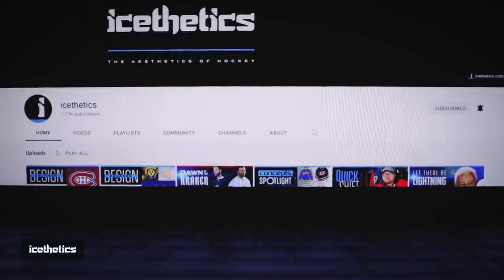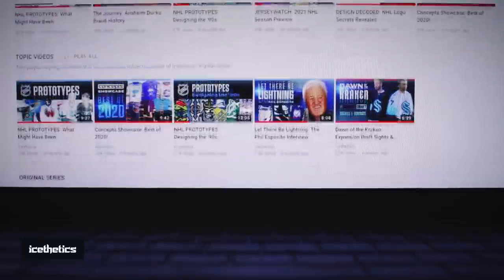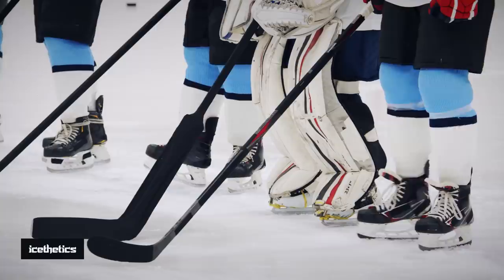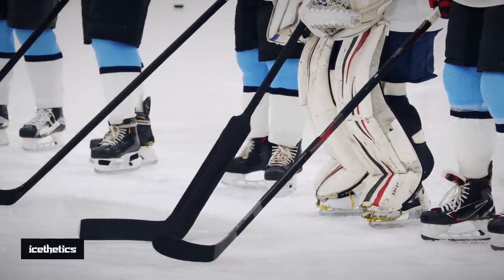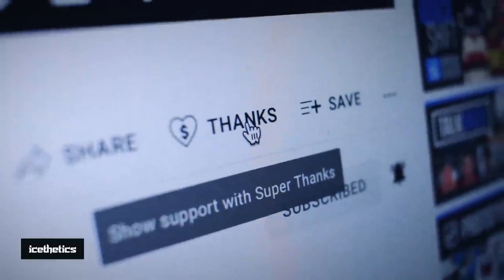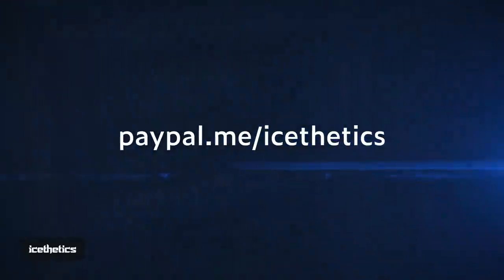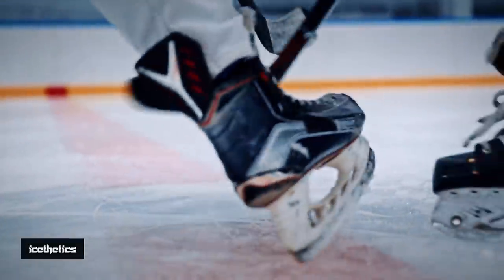Before we dive in, I have a quick ask. Making these videos takes a great deal of time and energy, and if you've been enjoying them, your support would really go a long way to ensure I can keep them coming. YouTube recently added the Super Thanks button to my channel — you can click it to make a small donation, or if you prefer PayPal, you can find me there as well. I love creating content for this community, but the costs do add up, so your help would be hugely appreciated. Plus, donors will be recognized in future videos. Thanks for your time. Now, on to the Prototypes.